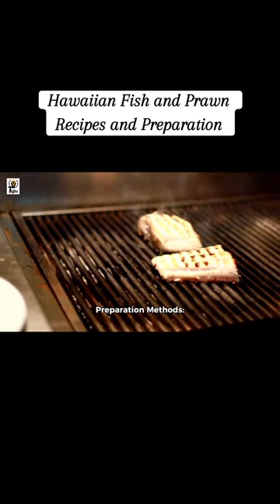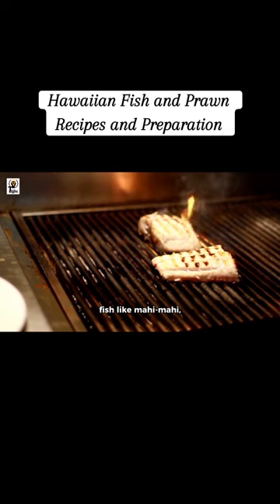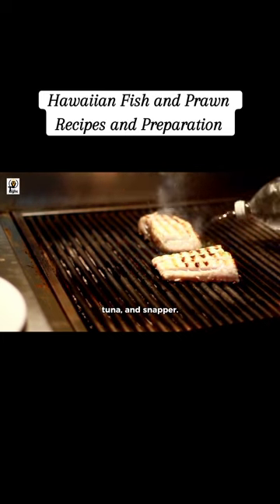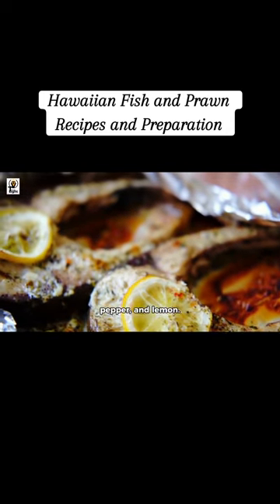Preparation methods: Grilling is a quick and flavorful way to cook fish like Mahi Mahi, tuna, and snapper. You can marinate the fish or simply season it with salt, pepper, and lemon.